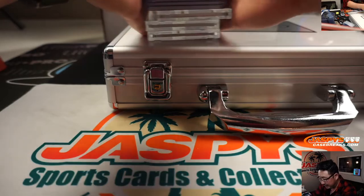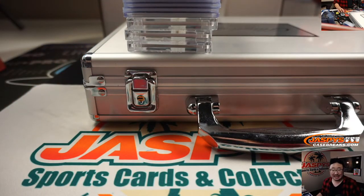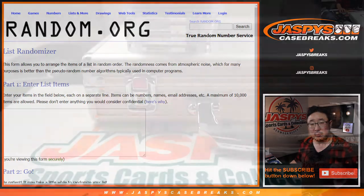We'll type these in in the order that they came out here. I'm going to pause the video, type in all of the hits right over here, and when we come back you'll see that list filled up. BRB.